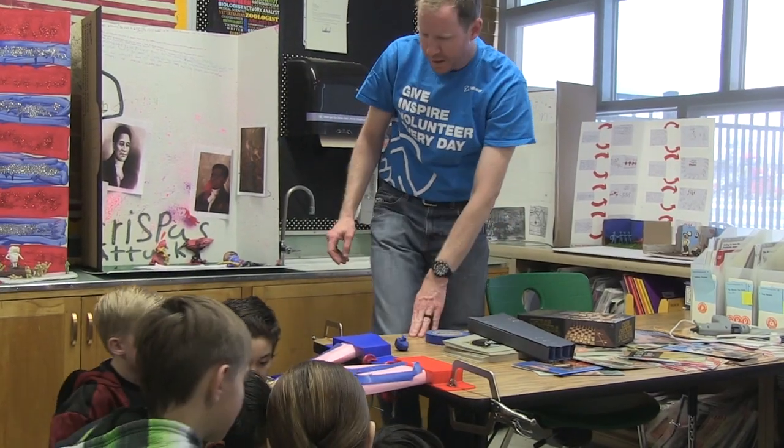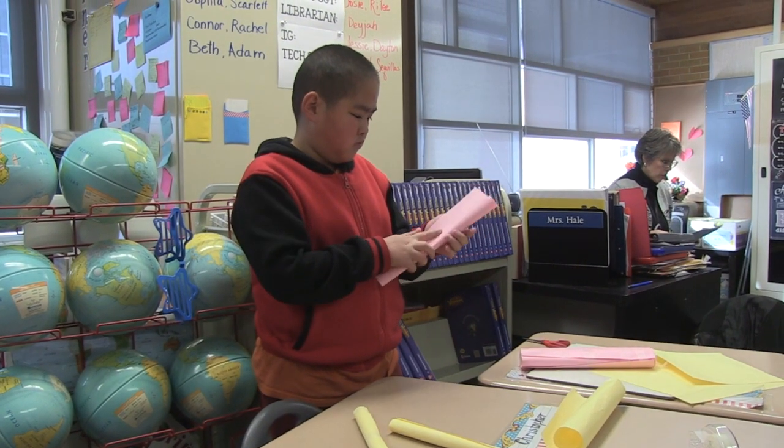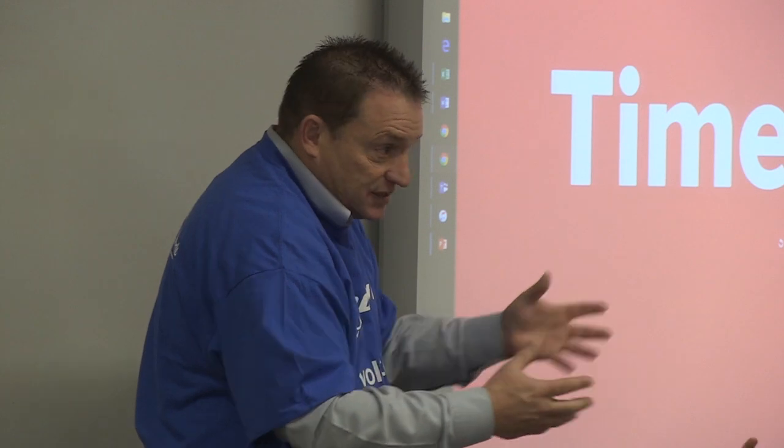I'm mostly doing this just to get kids excited about engineering because, frankly, there's a shortage of engineers and workers in the aerospace industry. So it's to show kids what opportunities there are out there so they can tailor their learning path to do that if they're interested in that sort of thing.